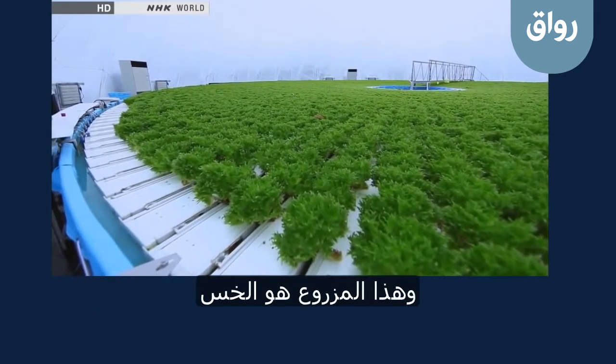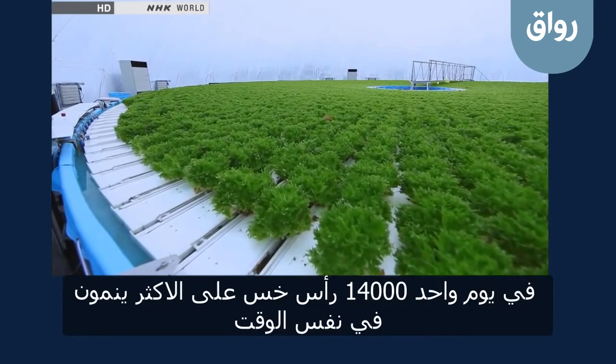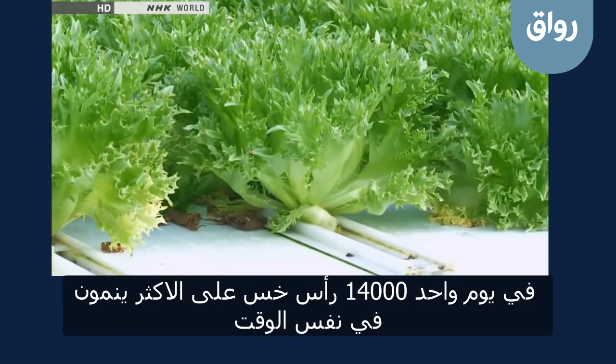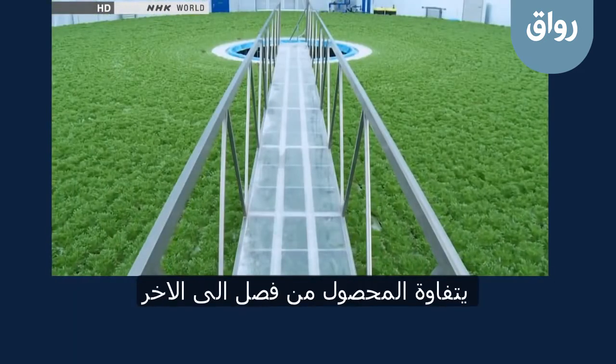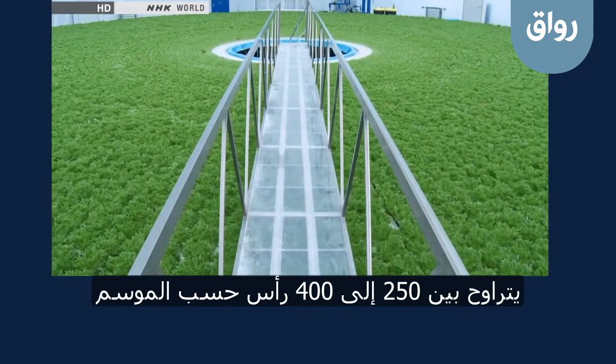What's being grown here is curly lettuce. In one dome, a maximum of 14,000 heads of lettuce can be grown simultaneously. The harvest quantity varies by season, ranging from 250 to 400 heads of lettuce per day.